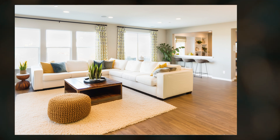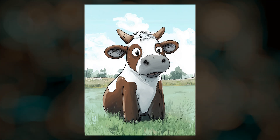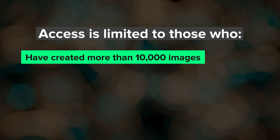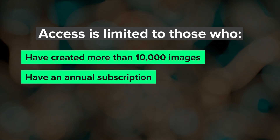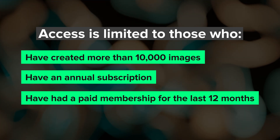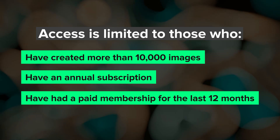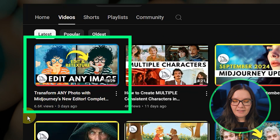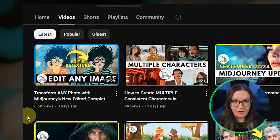They are being careful with the rollout because they're testing a new moderation system, so access is currently limited to three groups: users who've created over 10,000 images, yearly subscribers, and those who've been subscribed for the last 12 consecutive months. Be sure to check out this video if you want a more in-depth look at the new editor and how it differs from the basic editor.